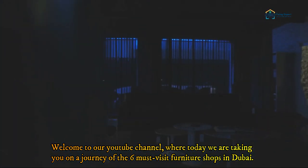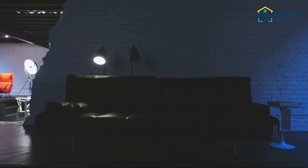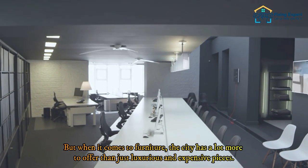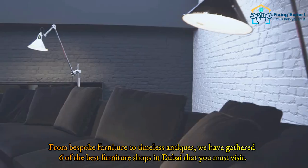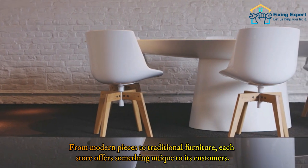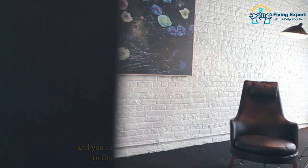Welcome to our YouTube channel, where today we are taking you on a journey of the six must-visit furniture shops in Dubai. Dubai is known for its extravagance, luxury, and grandeur, but when it comes to furniture, the city has a lot more to offer than just luxurious and expensive pieces. From bespoke furniture to timeless antiques, we have gathered six of the best furniture shops in Dubai that you must visit, from modern pieces to traditional furniture — each store offers something unique.